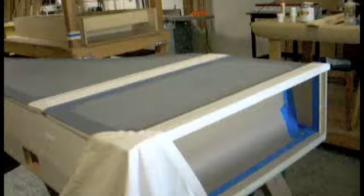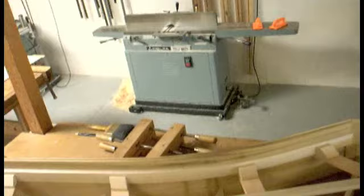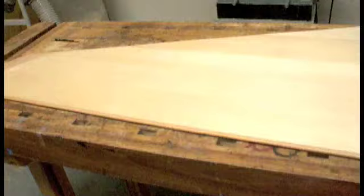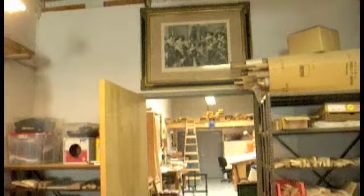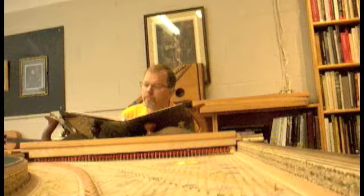And a miniature table saw. What's under here? Wow. Looks like it's being painted. And a harpsichord in its infancy. Soundboard. This instrument's really coming along.